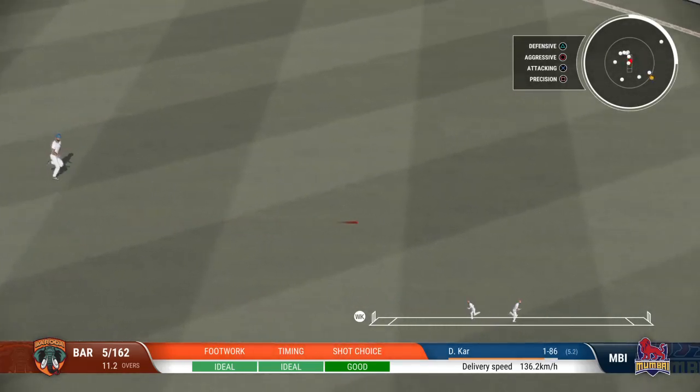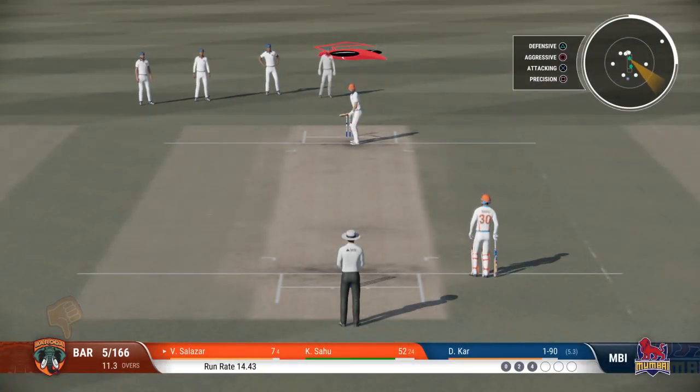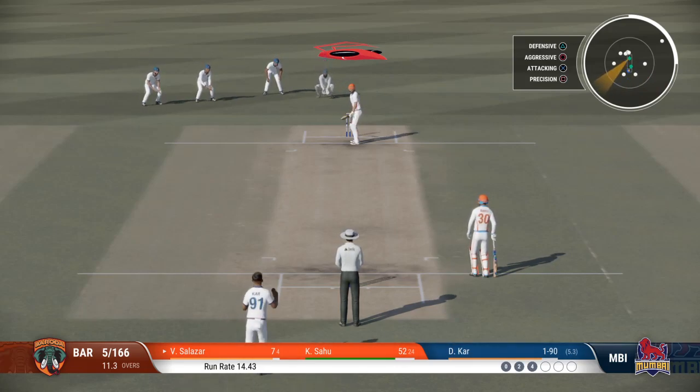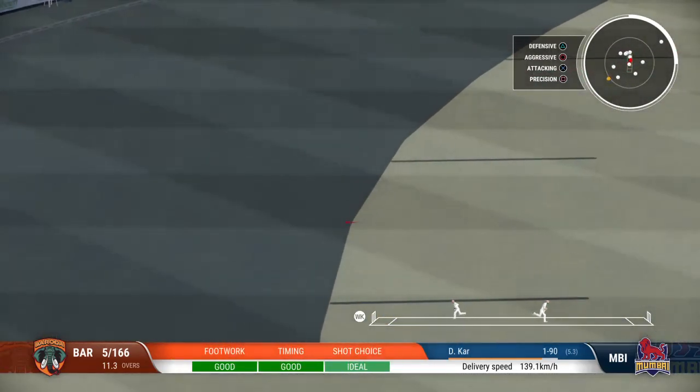Lovely shot. Good seam position, but over-pitched and got what it deserved. Doesn't even wait to see if the ball's going to do anything — onto the front foot, punches it away to the boundary. Well-timed, but there's a fielder out there.